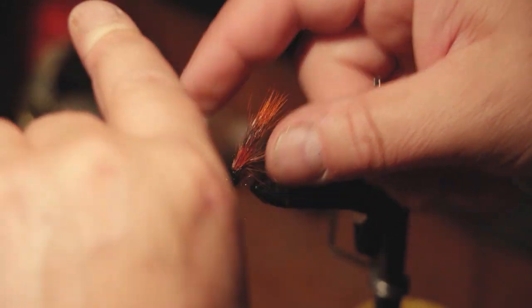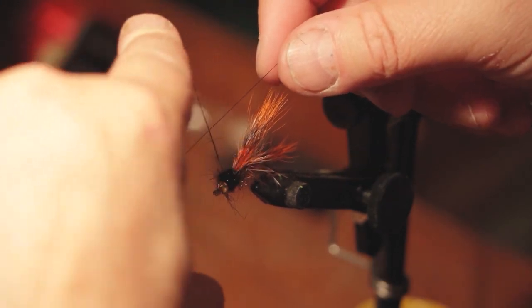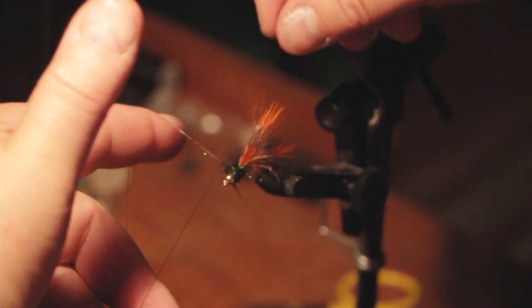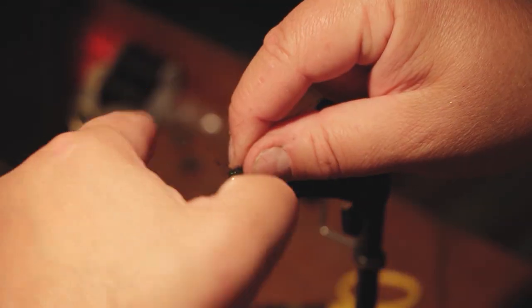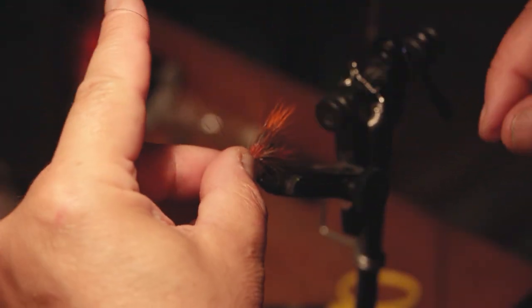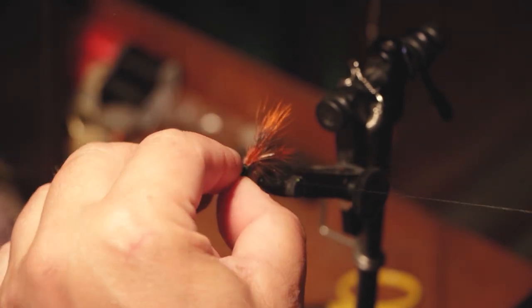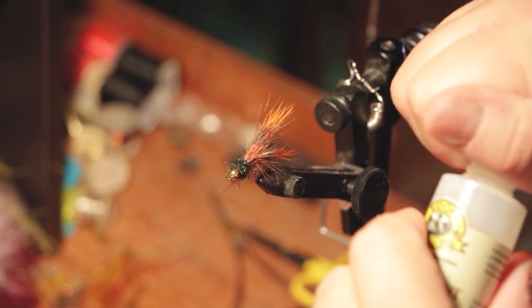The finishing step is called the whip finish. There are tools that most people use to do this. You lay this piece flat, twist your hand around, and wrap the loop over itself about six times. Then add a little cement to it to keep it from coming undone.